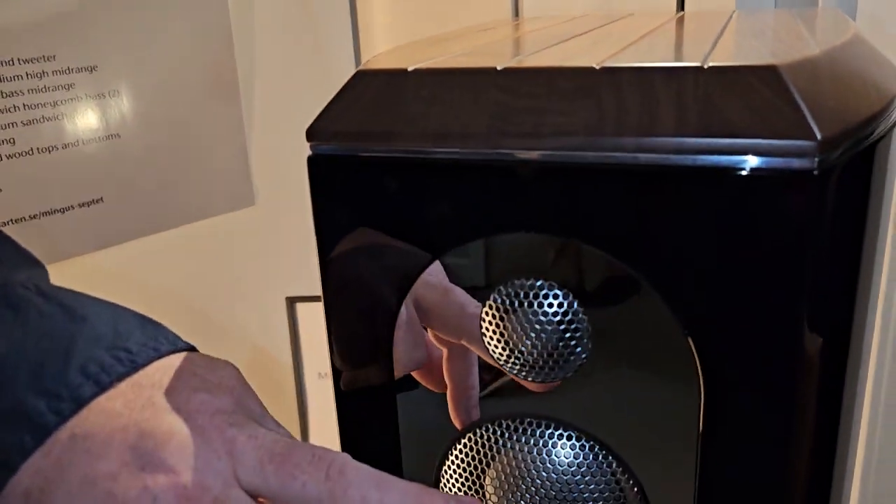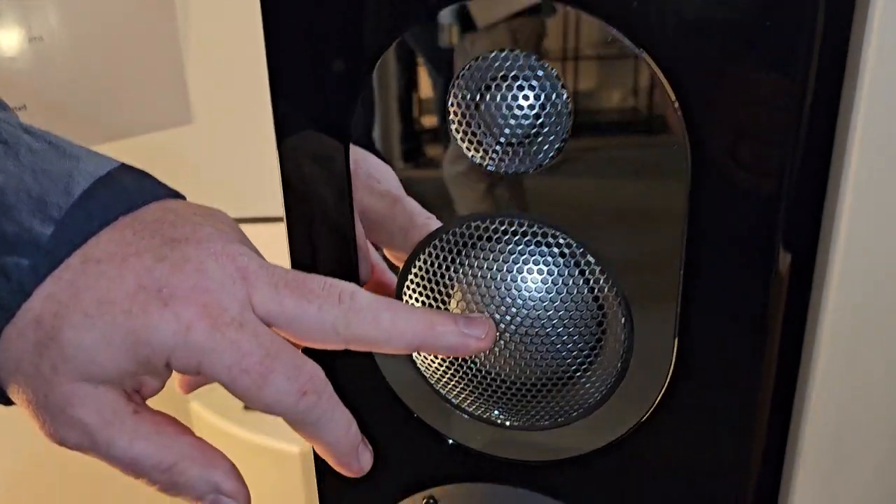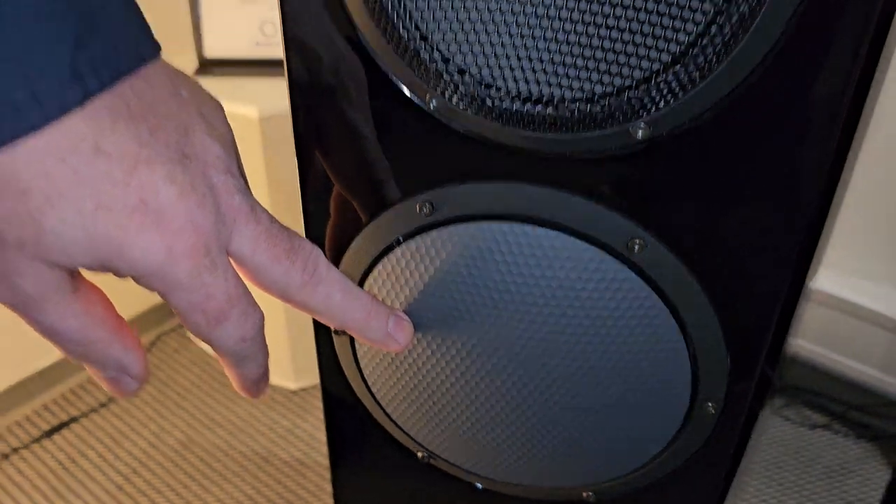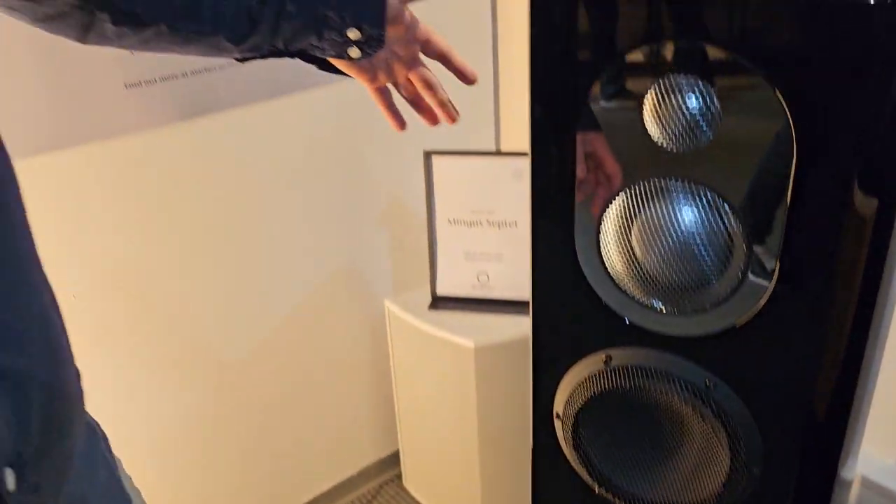It's a four-way model and it contains a diamond tweeter, a three-inch beryllium dome for low high mid-range, a seven-inch ceramic dome for low mid-range, two eight-inch Elving Sanders cone bass drivers, and two ten-inch passive drivers on the backside. The frequency response is from 60kHz down to 24Hz. The MSRP is currently 108,000 euros. They will start shipping in August.